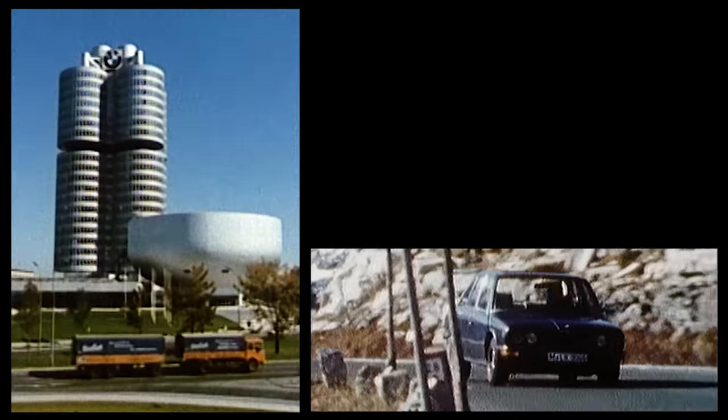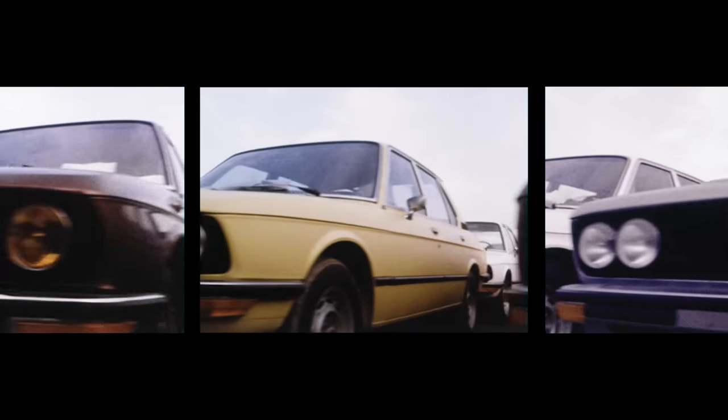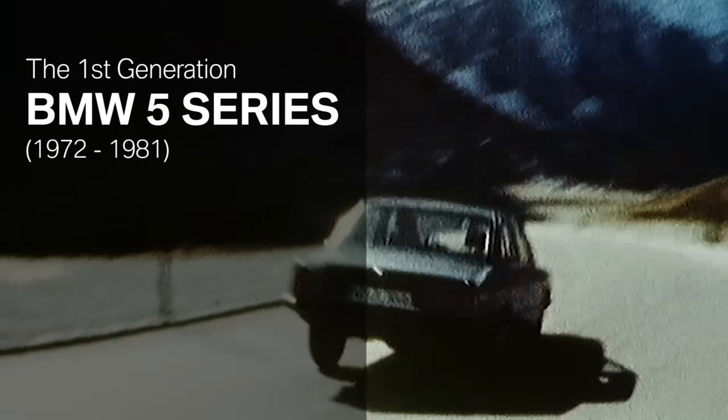In 1972, the first generation of the BMW 5 Series is released to the market. Following the very popular new class, the 5 Series marks the beginning of an unbelievable success story.